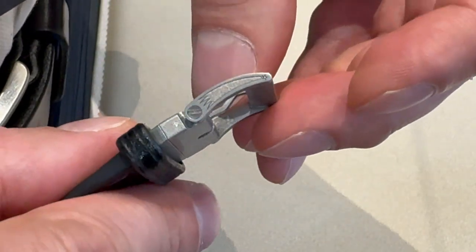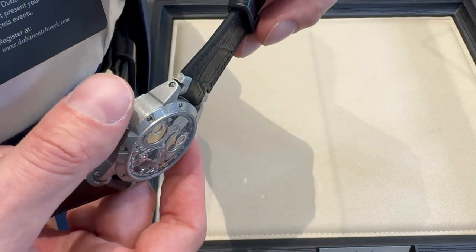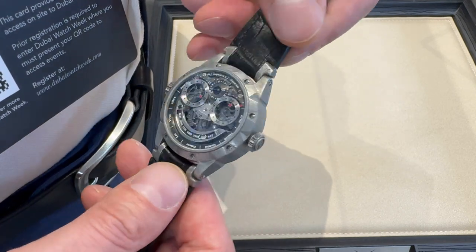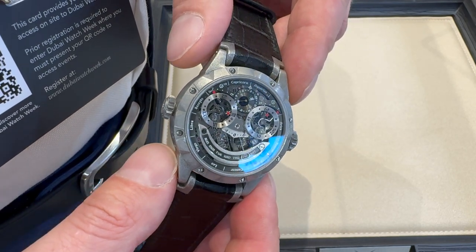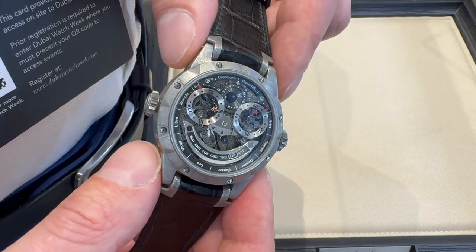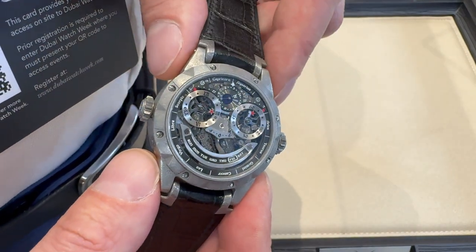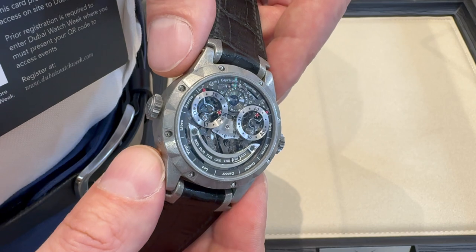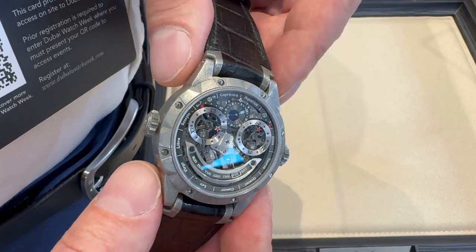There's only one of these watches, isn't there? Have you only made one? This is the only one. I imagine people are going to want this watch. This was made for Only Watch — approximately two years of work. Only Watch has been postponed, and now I'm really happy to introduce it at Dubai Watch Week and wait for Only Watch.